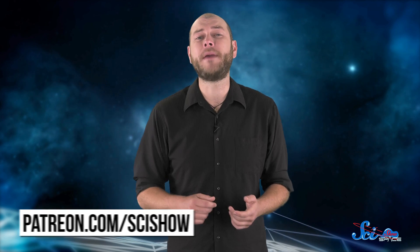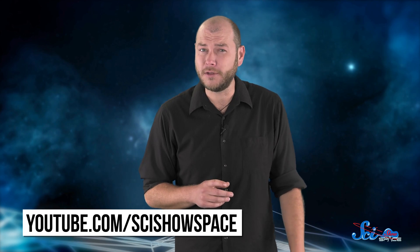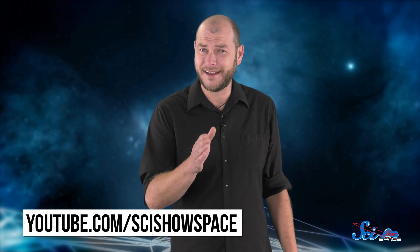Thanks for watching this episode of SciShow Space, and thanks especially to our patrons on Patreon who help make this show possible. If you want to help us keep making episodes like this, you can go to patreon.com/scishow to learn more. And don't forget to go to youtube.com/scishowspace and subscribe.